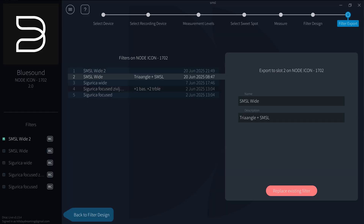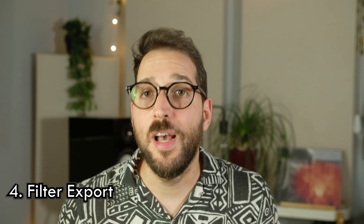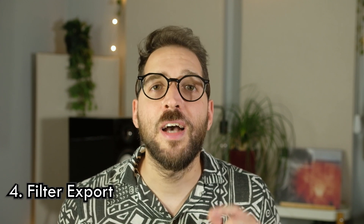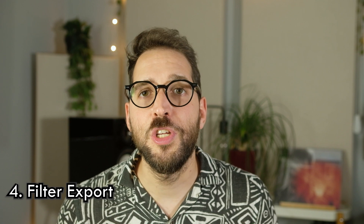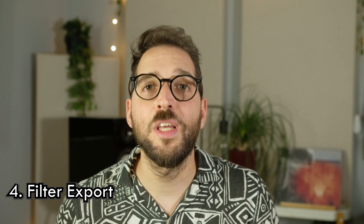When you are satisfied with your sound, you can save that response as a filter and import it to your device. After that, you will not need the mic, Dirac application, or anything like that. Just your streaming application where you can switch that filter on and off or choose other filters. Dirac allows you to create five different filters - a nice flexibility and a great way to hear the difference you've made by turning Dirac Live on and off. And you're done. Now let's go through the good and the bad that I experienced over six months of using it.